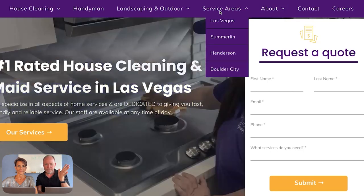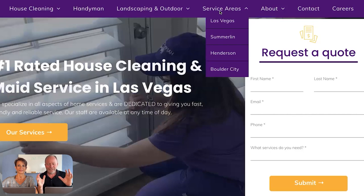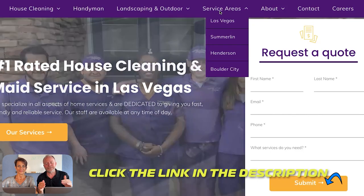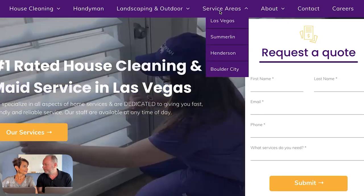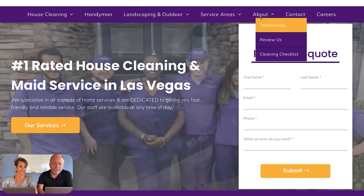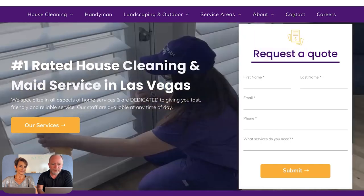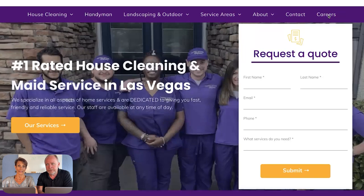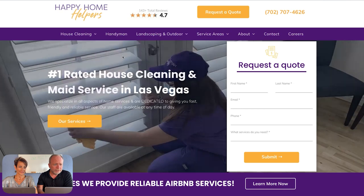Over here we've got the service areas — the specific areas that are reasonable for them to drive to and perform their work. We've optimized the website for these different service areas with a page for each one. This strategy of having services and service areas mirrors what you'd do in your Google Local Maps profile — showing service areas, services, a bit of about, and the business story. There's also a careers page because recruiting and hiring is important.